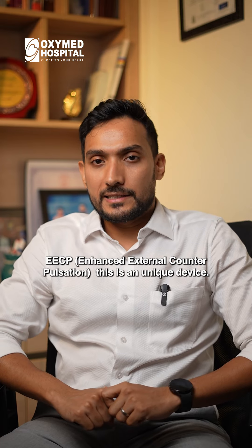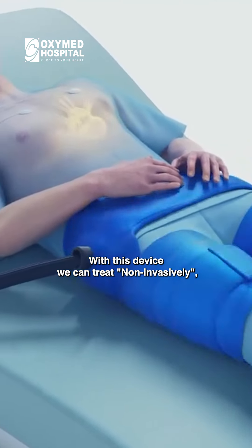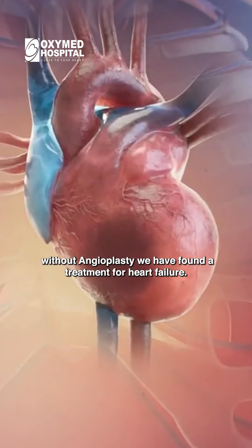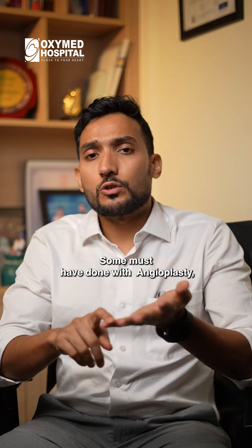EECP — Enhanced External Counterpulsation — is a unique device. In this device, we have a treatment for non-invasive operation, angioplasty, and heart failure. We use this to improve the heart and overall health. You can also use angioplasty as part of the treatment approach.